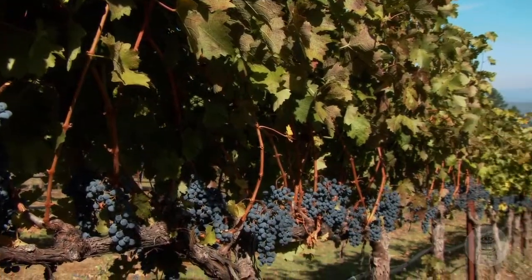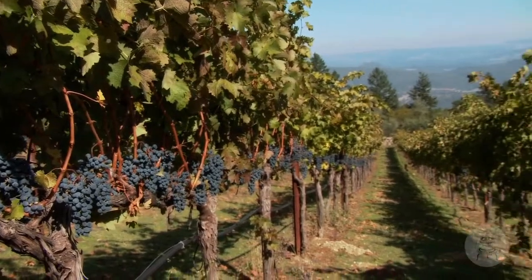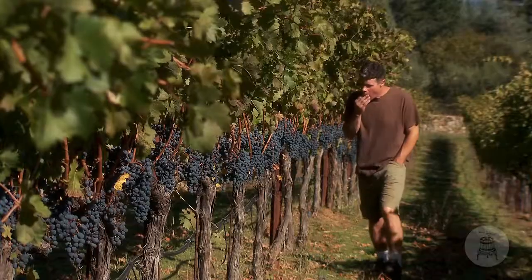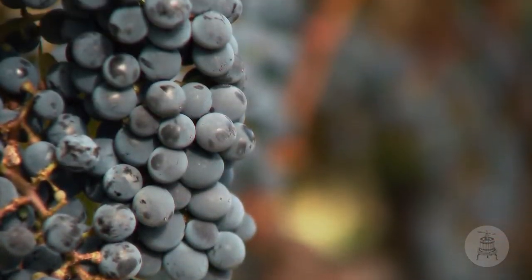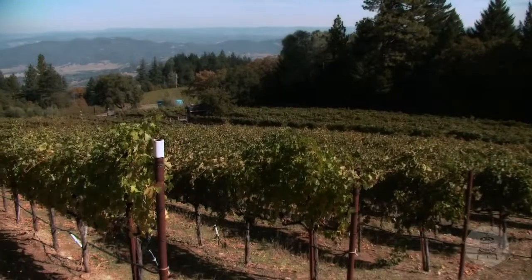If you ever have the opportunity to come up to this site and see it and feel it and smell the air, taste the grapes, kick the dirt — when you try the wine, it's all there. It's in its essence, it's all part of this specific site.